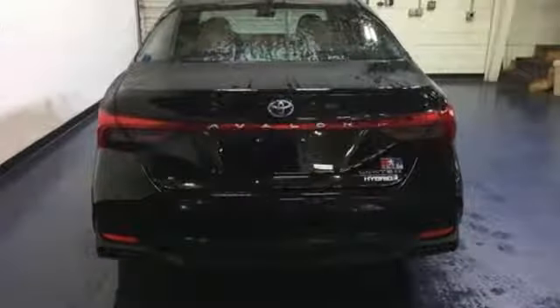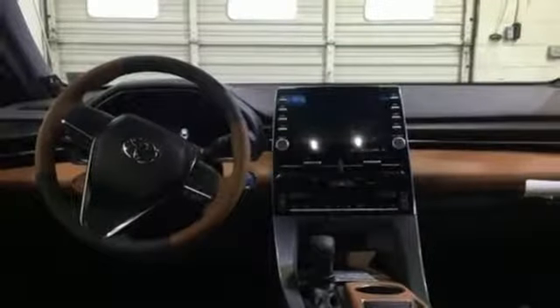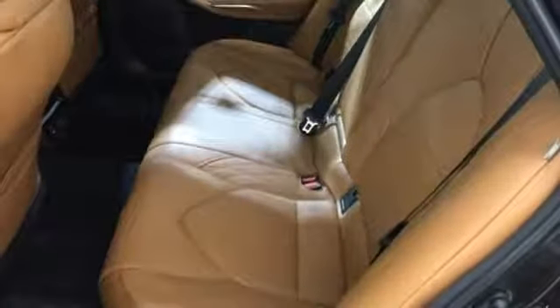Front heated bucket seats, inline four-cylinder engine, active grille shutters, gas pressurized shocks, and continuously variable automatic transmission.